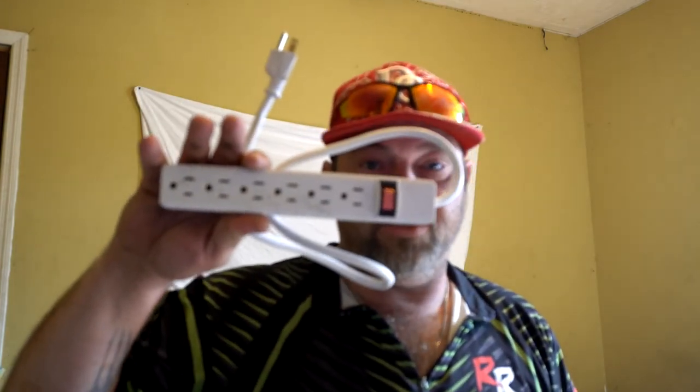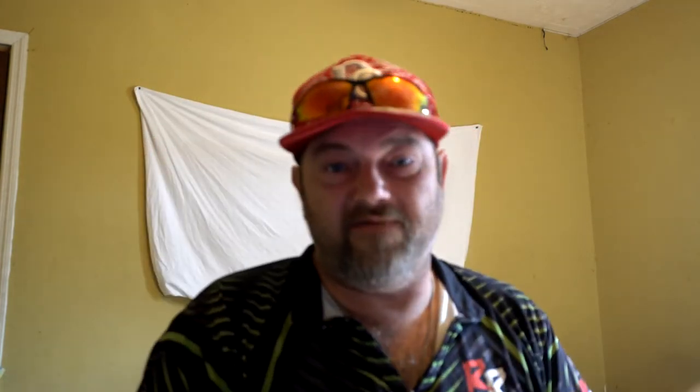A first aid kit is important — you can buy one at the dollar store or build your own. Make sure you have all the essentials: band-aids, Q-tips, tweezers, scissors. You can also get a power strip, but make sure it is a non-surge-protector strip. If it is a surge protector, they will not allow it on the ship.